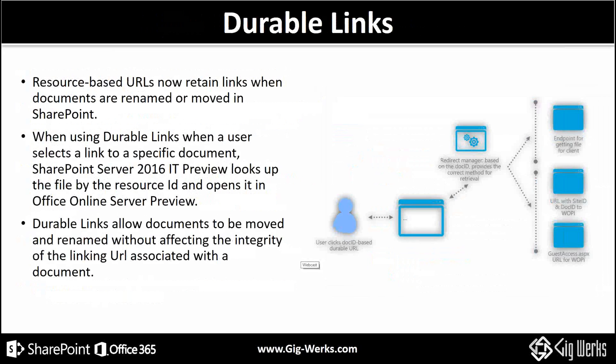Another one that we find very compelling around the user experience is durable links. You have a link to another document in another library, and you decide to tweak your taxonomy, move that content, rename it to a friendlier, more logical name. In the past, those activities of renaming and movement of content would have broken the link — which with a million documents running in an enterprise system is a right nightmare. Now we have resource-based URLs which create these durable links, so as you move or rename content, these links are unaffected.